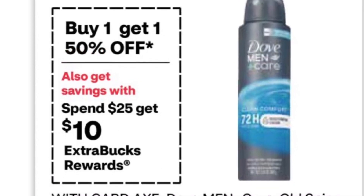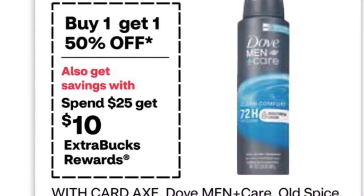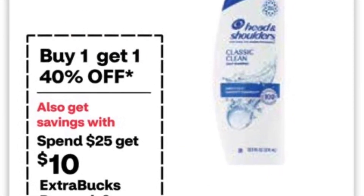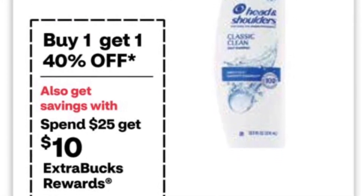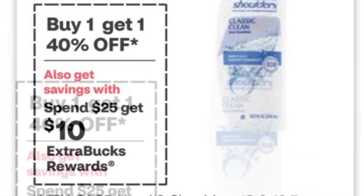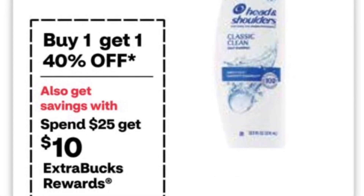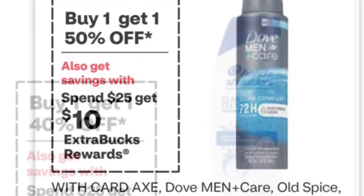There's another spend deal — spend $25, get $10. For the Dove, if you pick up two for $10.99, both are $16.48. I have a $4 coupon and a $2 coupon, so that's $10.48. For Head & Shoulders, it's buy one, get one 40% off. Pick one up for $7.49 and both are $11.99. I have a $2 coupon, so I'll pay $9.99. Putting both together is $28.47. With $8 in coupons I'll pay $20.47 out of pocket, get $10 back, plus $3.50 for the Head & Shoulders from Ibotta.